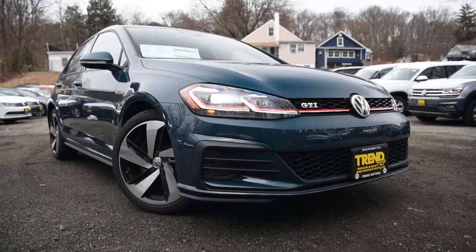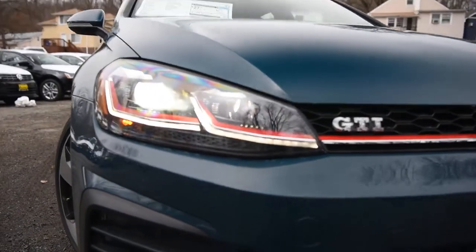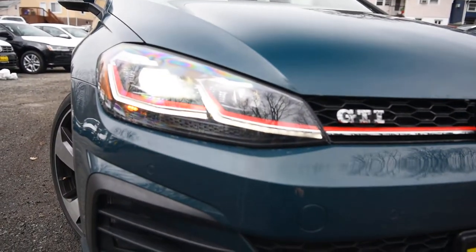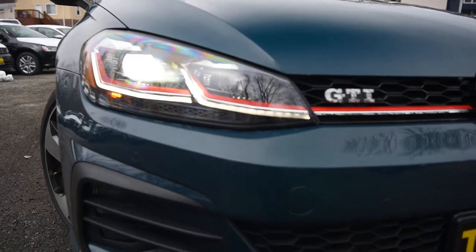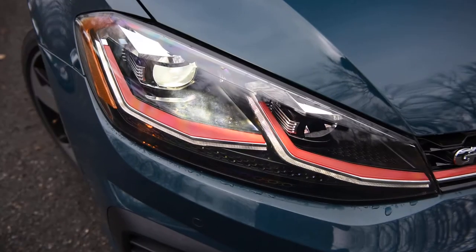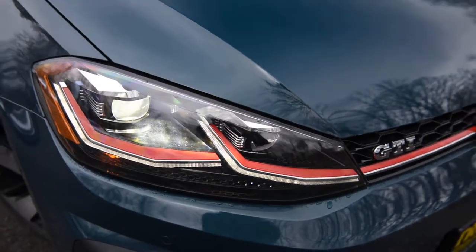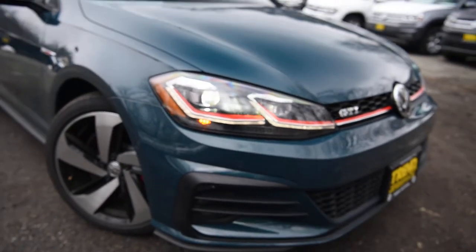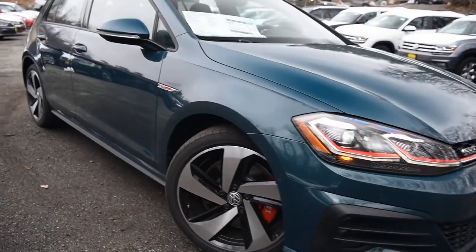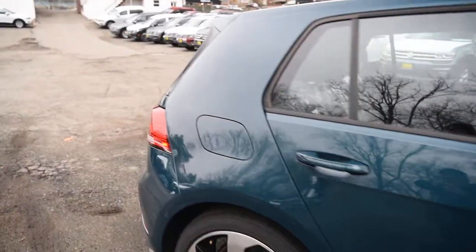We'll go over a few of the things that the freshened 7.5 has, including the updated front and rear bumpers and these awesome LED headlights — they're going to be standard on the SE and the Autobahn. You'll notice the accents of the LED daytime running lights are different as well, and the whole headlight unit is quite complex and really deserves a closer inspection. You can do that if you visit us at 221 Route 46 West in Rockaway, New Jersey.